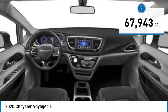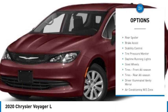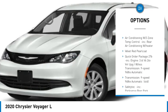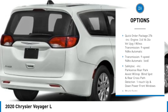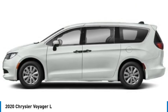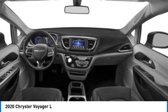Here are some of this vehicle's great options: heated mirrors, rear spoiler, brake assist, stability control, tire pressure monitor, daytime running lights, steel wheels, front all-season tires, rear all-season tires, and a driver illuminated vanity mirror.